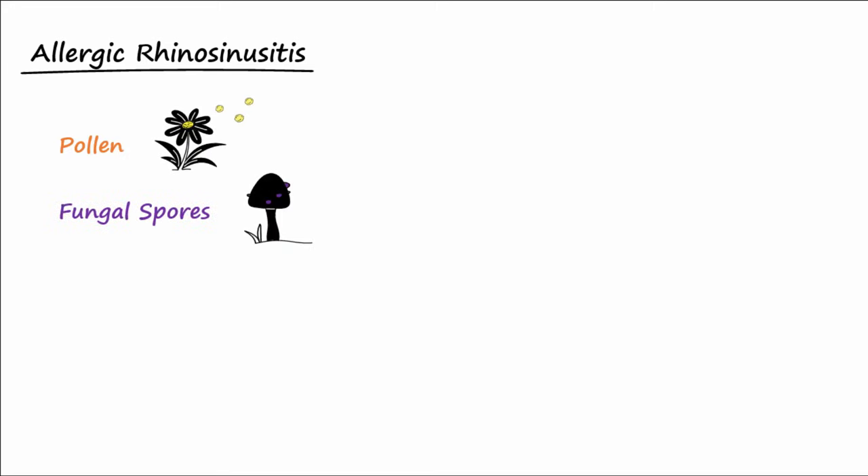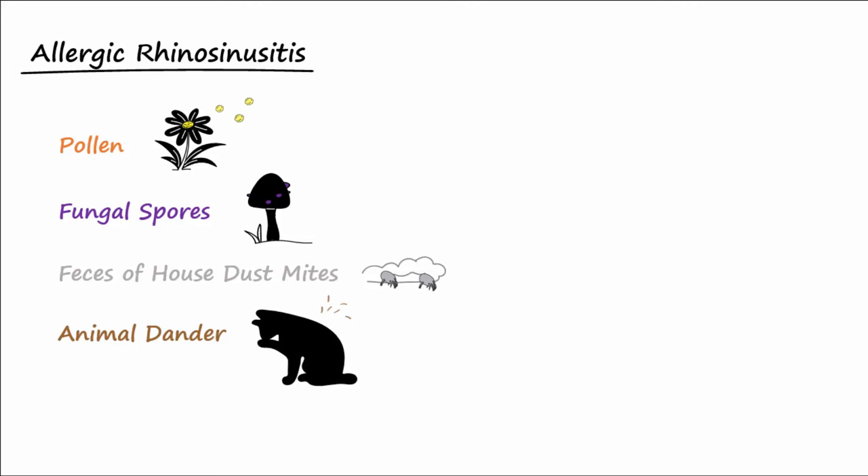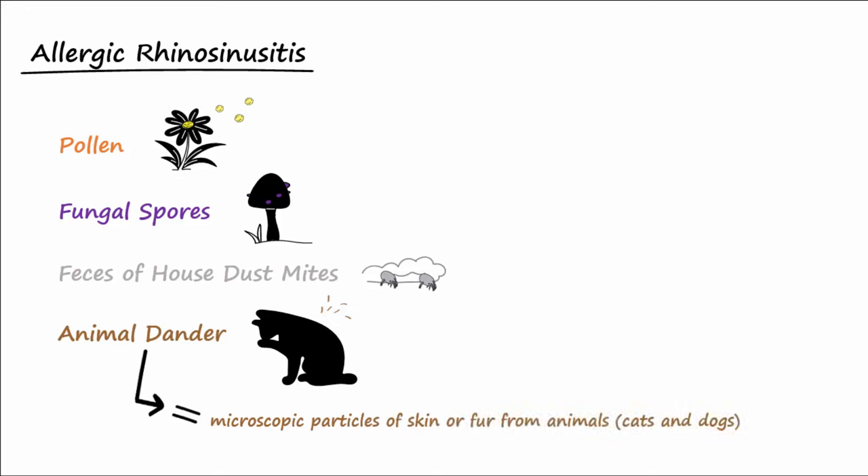As mentioned, allergic rhinosinusitis is also a type 1 hypersensitivity reaction. Common respiratory allergens include pollen, fungal spores, feces of house dust mites, and animal dander. Exposure to these may lead to allergic sinusitis in susceptible individuals. Animal dander refers to the microscopic particles of skin or fur shed from animals, including cats and dogs.